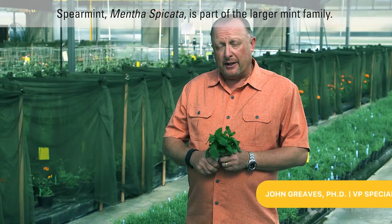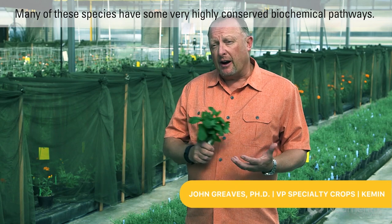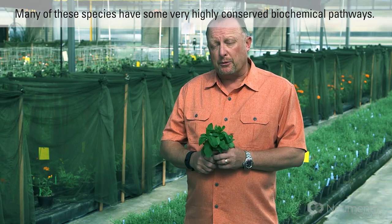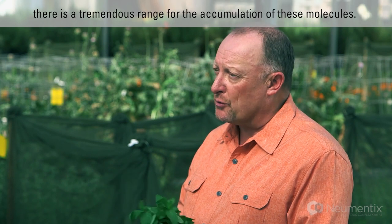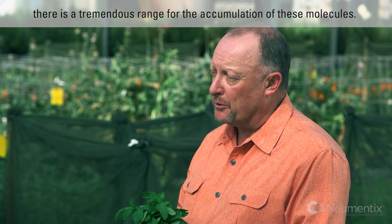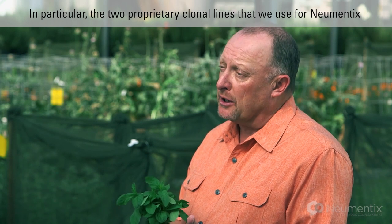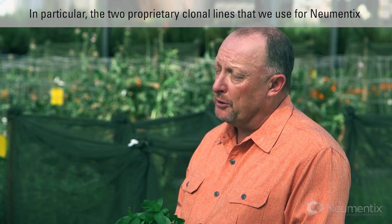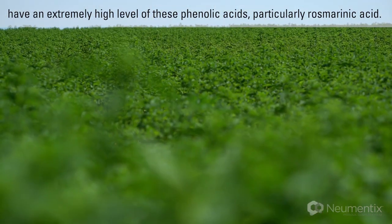Spearmint — mentha spicata — is part of the larger mint family. Many of these species have some very highly conserved biochemical pathways. Within mentha spicata or spearmint itself, there's a tremendous range for the accumulation of these molecules. In particular, the two proprietary clonal lines that we use for Numentix have an extremely high level of these phenolic acids.